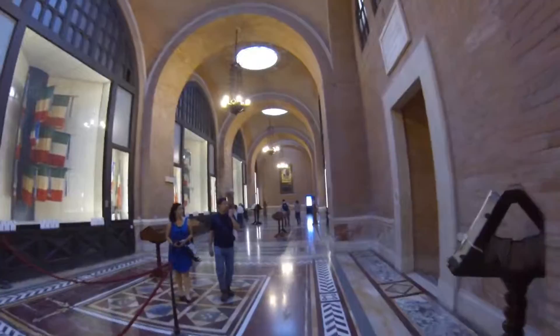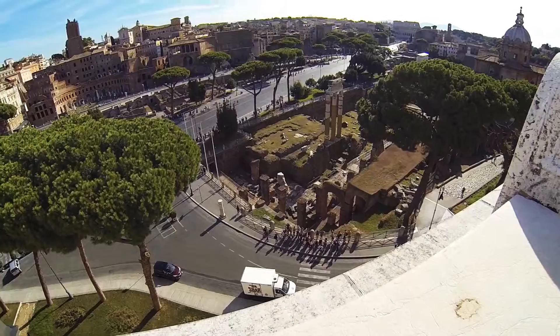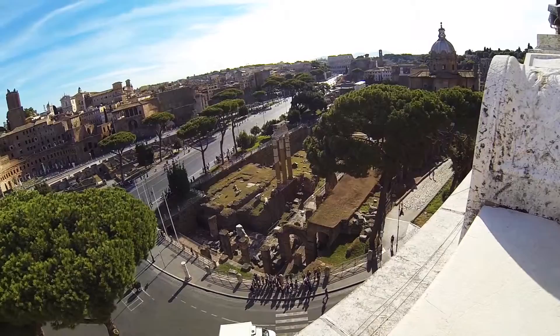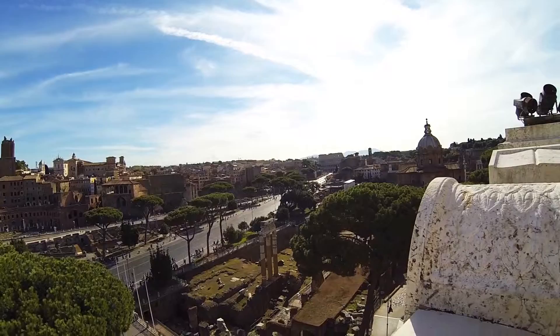So here we are on top of the building, and I see this ruin here, not sure what it is. It might be part of the Roman bathhouse system that was here, not sure. And then in the background there, we got the Coliseum, which is fantastic — going there next.